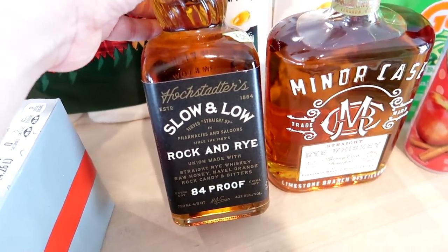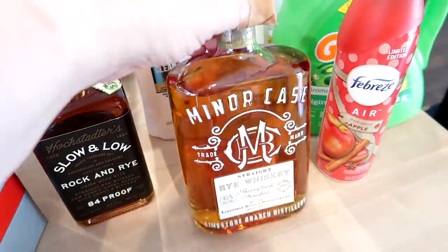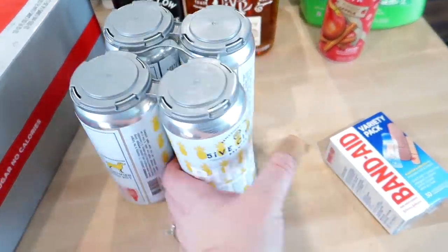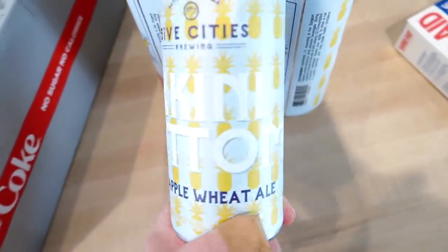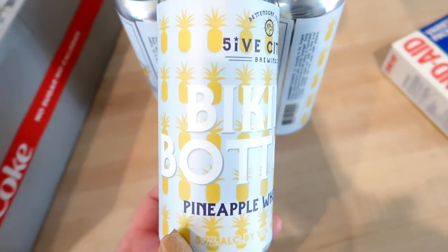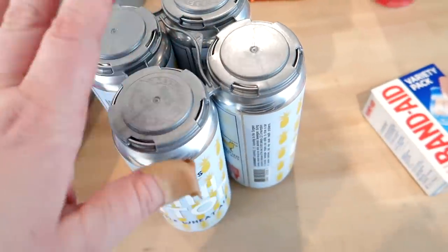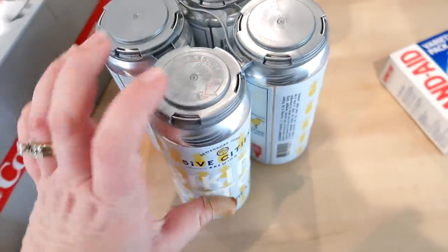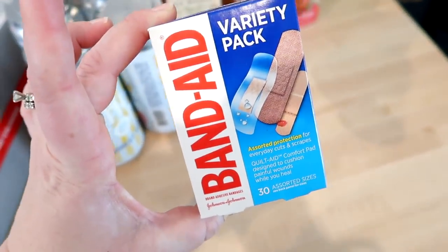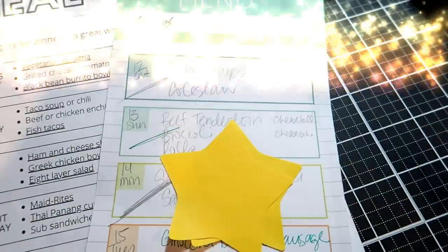I got Adam a couple of whiskeys he wanted — Slow and Low Rock and Rye and Minor Case Straight Rye Whiskey. I also picked up a four-pack of Five Cities Brewing bikini bottom pineapple wheat ale from Bettendorf, Iowa — I wanted to try it. I would have just gotten one can but they only had four-packs. I also grabbed a variety pack of band-aids from Hy-Vee. I think that covers everything from the store today.